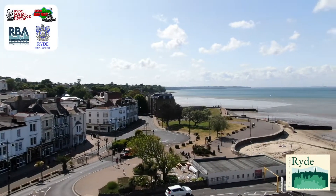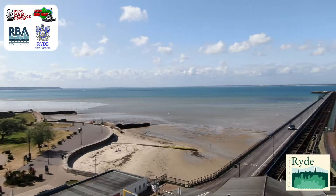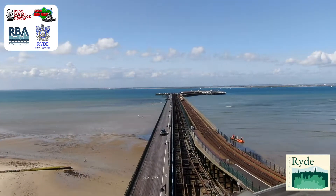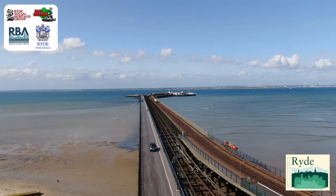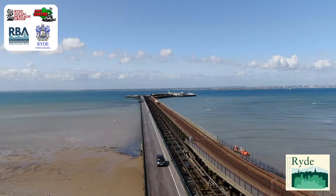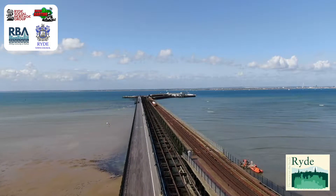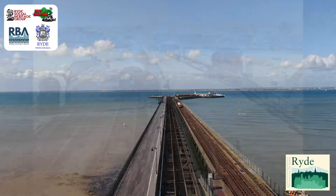You should be standing at the seawall overlooking the pier. The pier you see today has three parts: the wooden platform for cars and pedestrians, an abandoned tramway, and the railway pier.